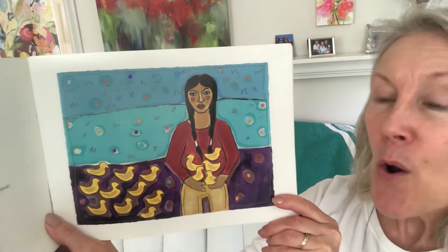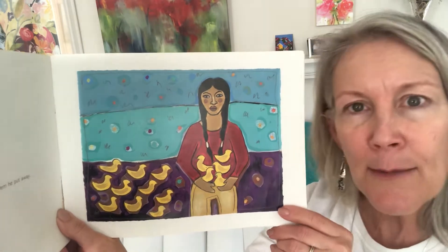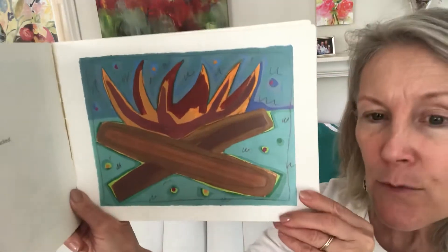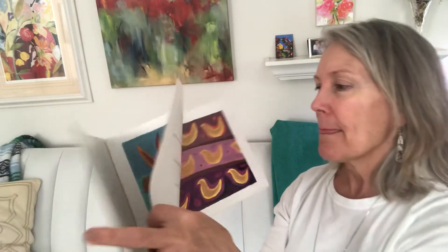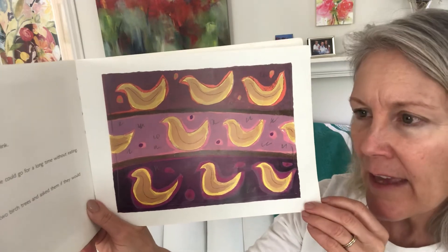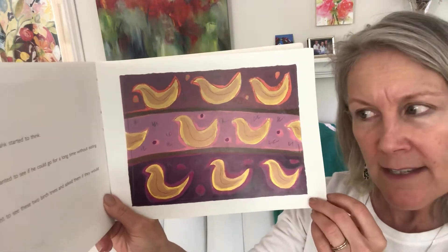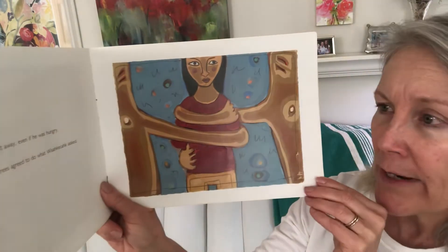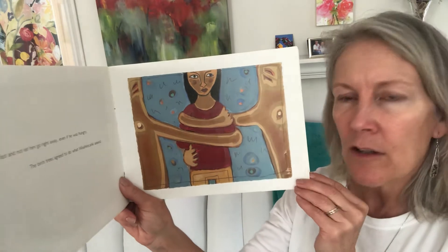One time Wyse a peacock had caught a lot of ducks. Some of the ducks he plucked and some of them he put away. Then Wyse a peacock built a fire to cook the ducks that he had plucked. While the ducks were cooking, Wyse a peacock started to think — he was hungry but he wanted to see if he could go a long time without eating. So he went to see these two birch trees and asked them if they would hold him fast and not let him go right away even if he was hungry. The birch trees agreed to do what Wyse a peacock asked.